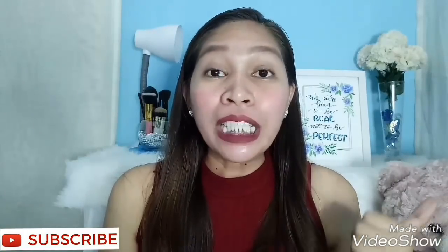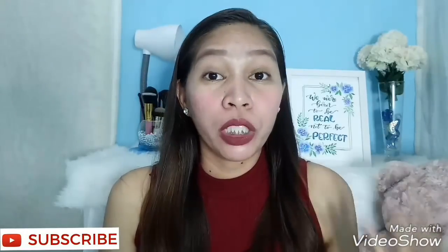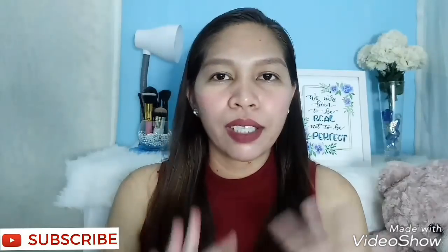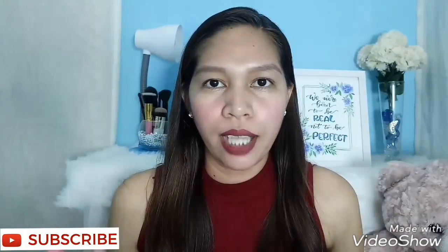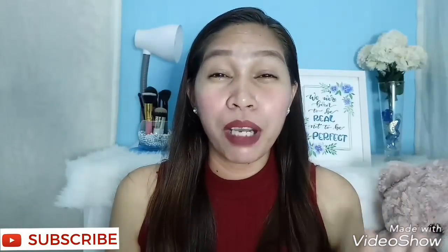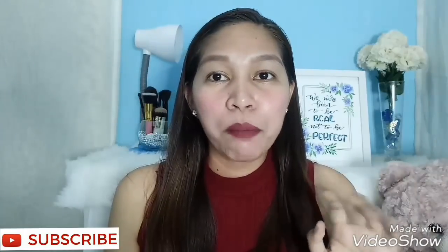I've been receiving lots of questions and thank you very much guys for your comments — I really do appreciate that. And thank you so much to those who reached out to me on my social media sites like Twitter, Snapchat, and Facebook.